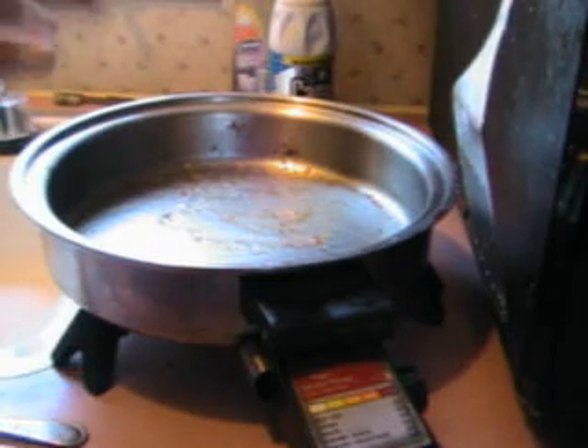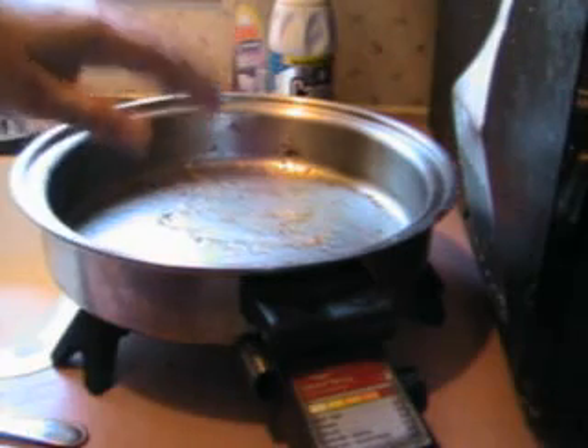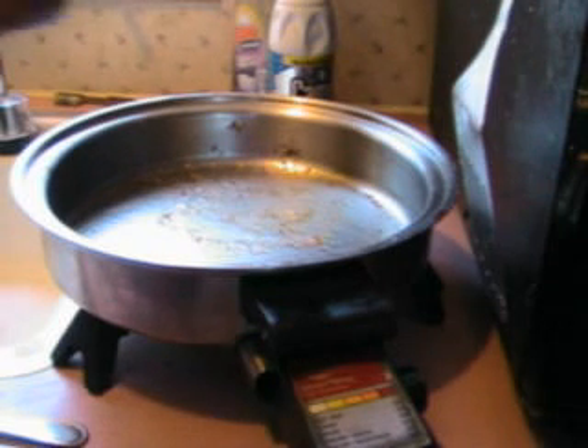The cool thing about preparing them this way is the butter has absorbed some of the flavor, so if I cook something in this — like an egg or whatever — it will have some of the flavor of the mushroom, which is incredibly good.